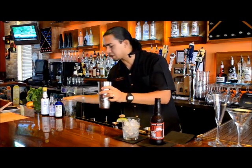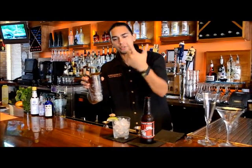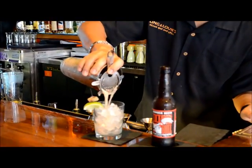Give it a nice shake so you get a lot of aeration in there, add some nice texture to it — it gets all those ingredients incorporated together — and we're going to strain that right into the glass.